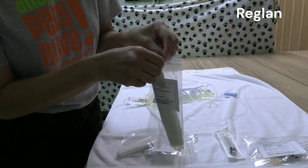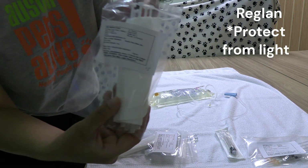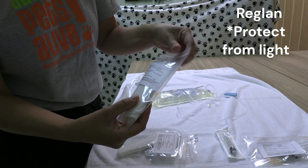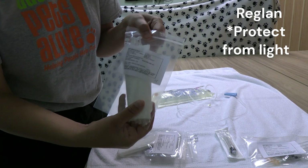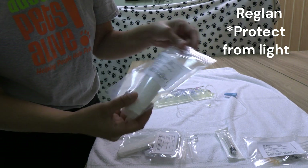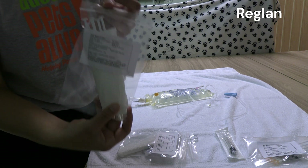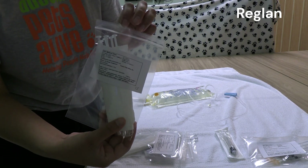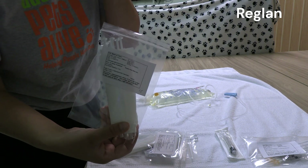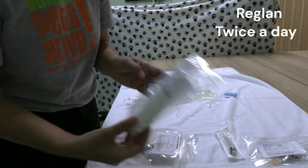This next medication is Reglan, also twice a day. It is light sensitive, so keep it wrapped up in a paper towel or in a dark place — a cabinet or the refrigerator is fine, just out of direct sunlight. Reglan is an anti-nausea medication that will help your puppy stop vomiting or keep them from vomiting excessively. It is a pretty benign medication — you won't notice any stinging.